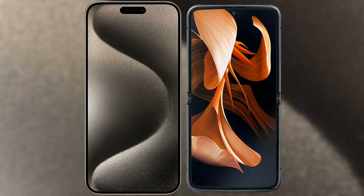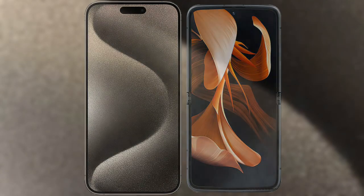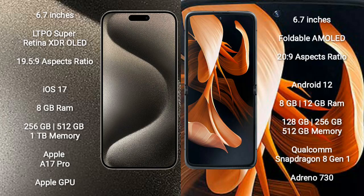I will compare the new iPhone 15 Pro Max with Motorola Razr. iPhone 15 Pro Max comes with a 6.7-inch LTPO Super Retina XDR OLED display and aspect ratio 19.5:9. Motorola Razr comes with a 6.7-inch foldable AMOLED display and aspect ratio 20:9.